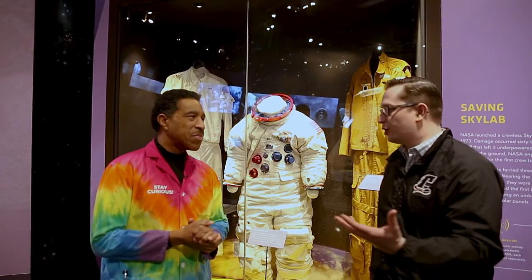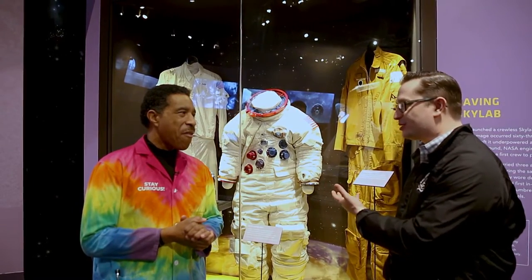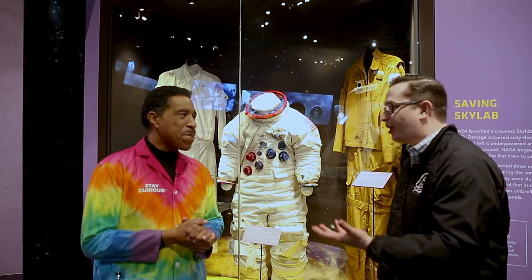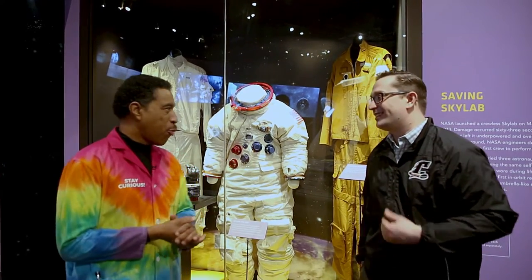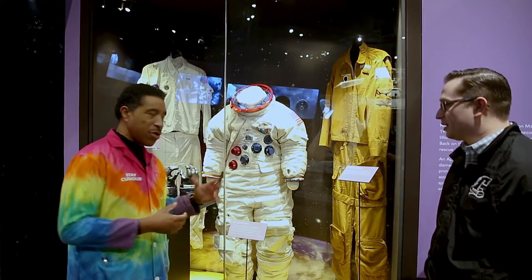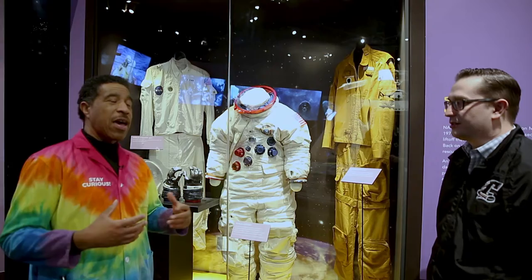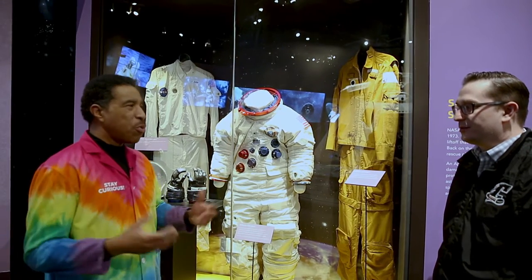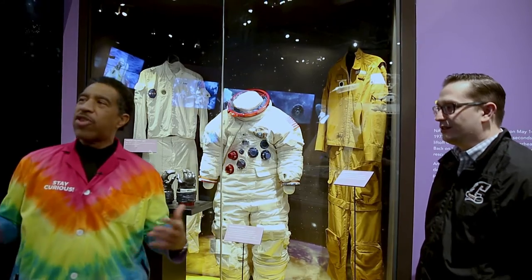We know the process that hockey players go through in putting on their equipment. What's the process like in applying a space suit? How many people does that take? How long does that take? It depends on where you are. This is a moon-era suit, close to 50 years old, so the suits have gotten better and easier to put on. When this suit was made, each suit had to be custom-made for each astronaut.